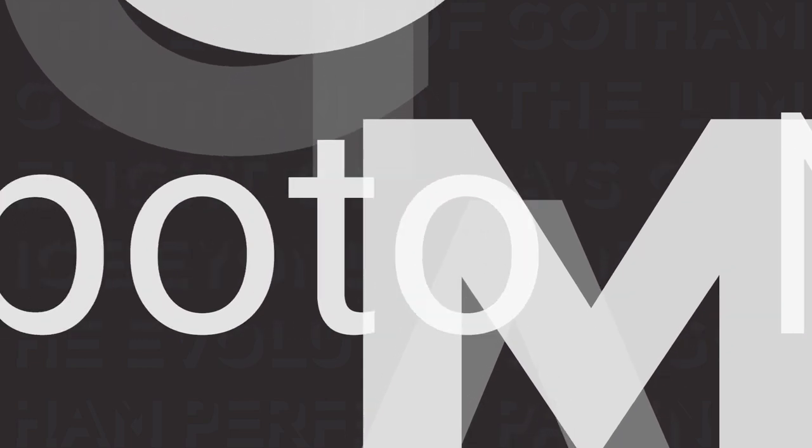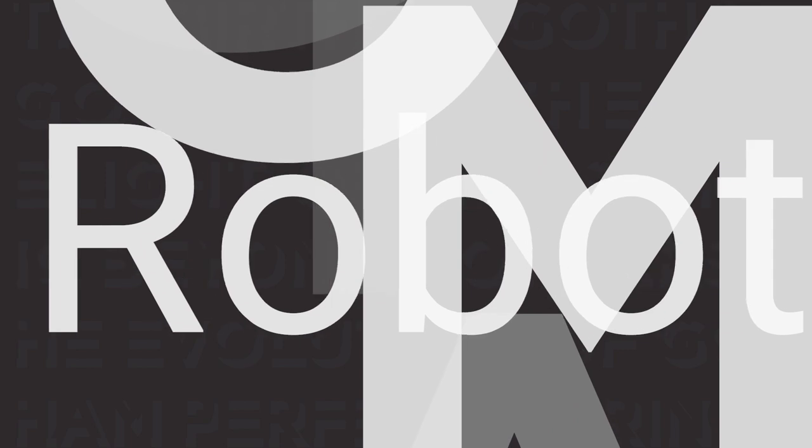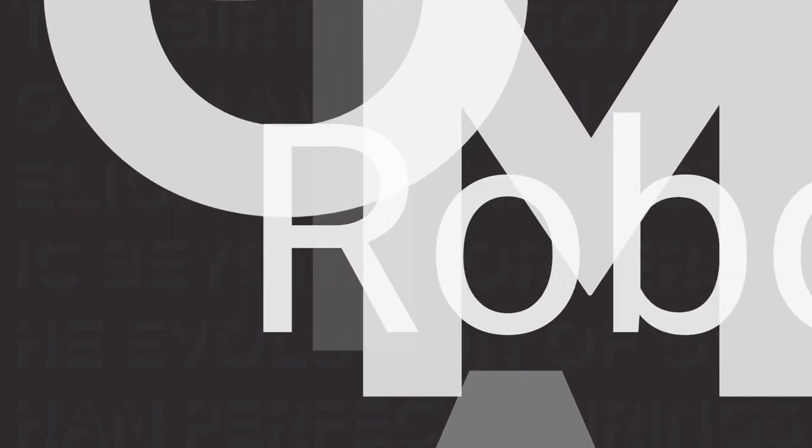Roboto, the contemporary sans-serif wonder, joins forces with Gotham. Clean, straightforward, and adaptable, this duo is ideal for both headers and body text.